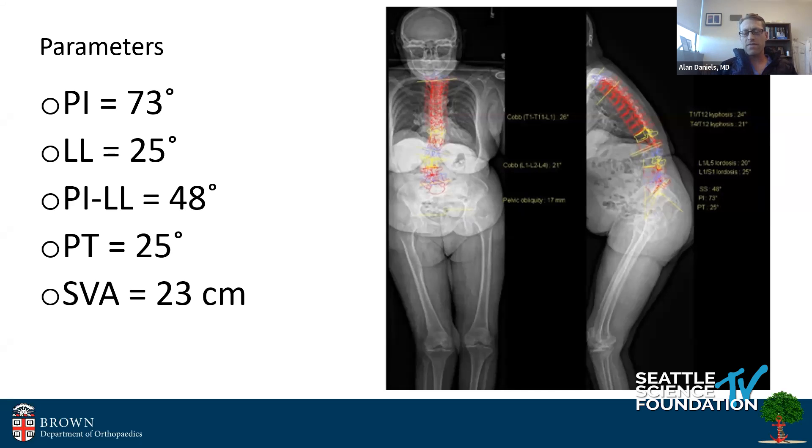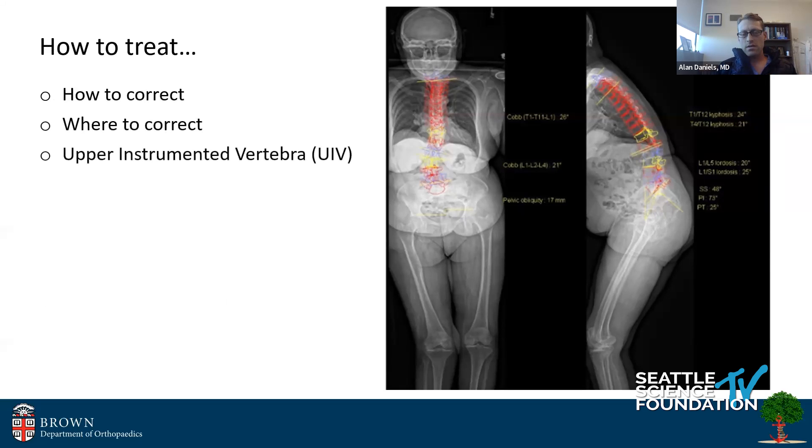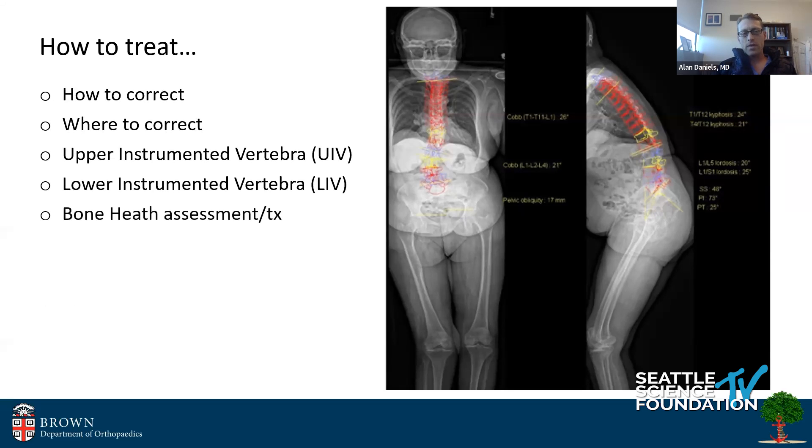She has elevated pelvic tilt at 25, and her SVA is 23. So how do you treat this? First, you need to think about how to correct it, where to correct it, how high you're going to go with your fusion, how low, what is her bone health and how will you assess and treat it.